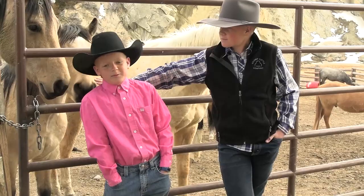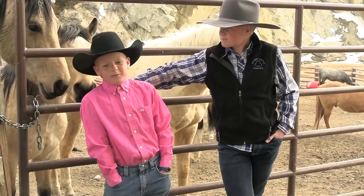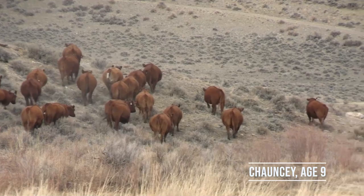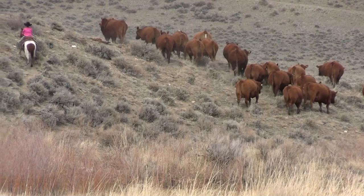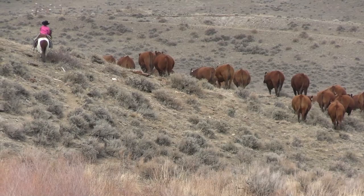Probably the most important thing on the ranch to do is to move cows so they have enough water and food every once in a while, and make sure animals that you're taking care of have enough. And if a cow or a calf or a bull gets hurt by a grizzly bear or a wolf, you get it taken care of.